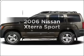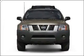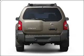Introducing the 2006 Nissan Xterra. Travel the roads in style and comfort in this great vehicle, with a reliable six-cylinder engine connected to a smooth shifting transmission.